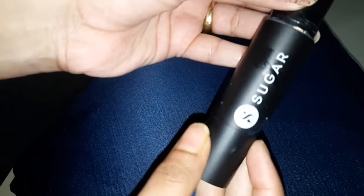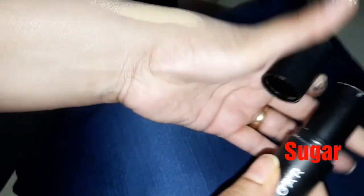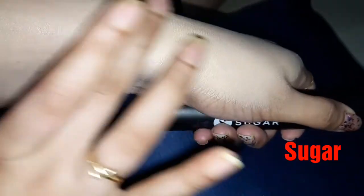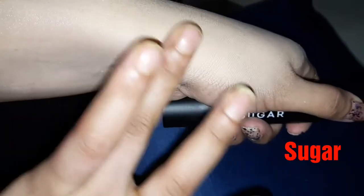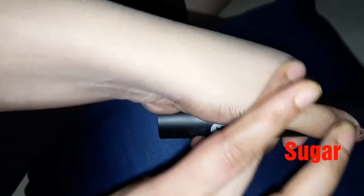Then this is the foundation from Sugar Cosmetics. It comes in a stick and the formula is quite soft — it glides on so smoothly on the skin. Whenever you blend the foundation it just blends effortlessly. This is how the skin looks after application — it makes your skin so flawless.